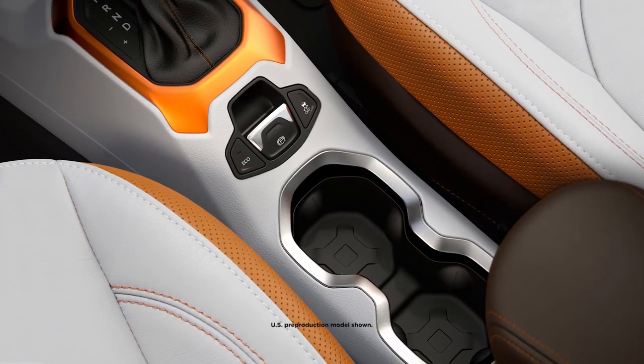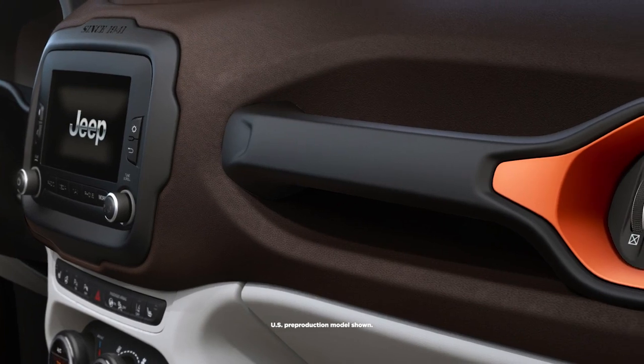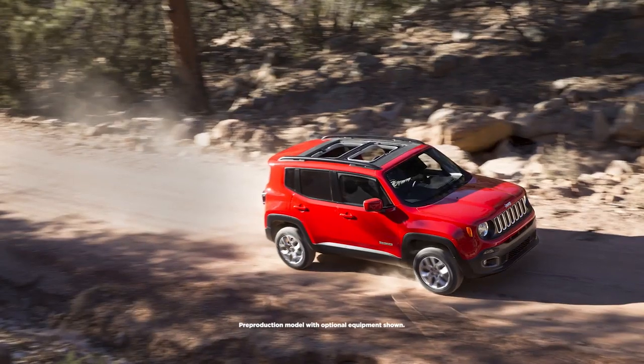On the interior, there are a couple of references — there's the gas can and then the grab bar that you see on the Wrangler. It was a fun project to work on because there were so many possibilities, and at the same time it references a lot of the heritage and the brand.